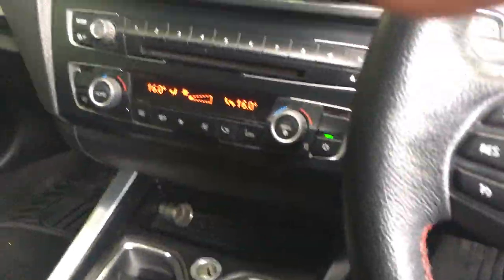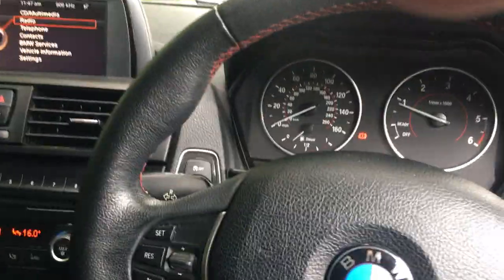Nice cloth trim with the red piping, very fetching. Mats all the way around. Just have a quick look in the back.